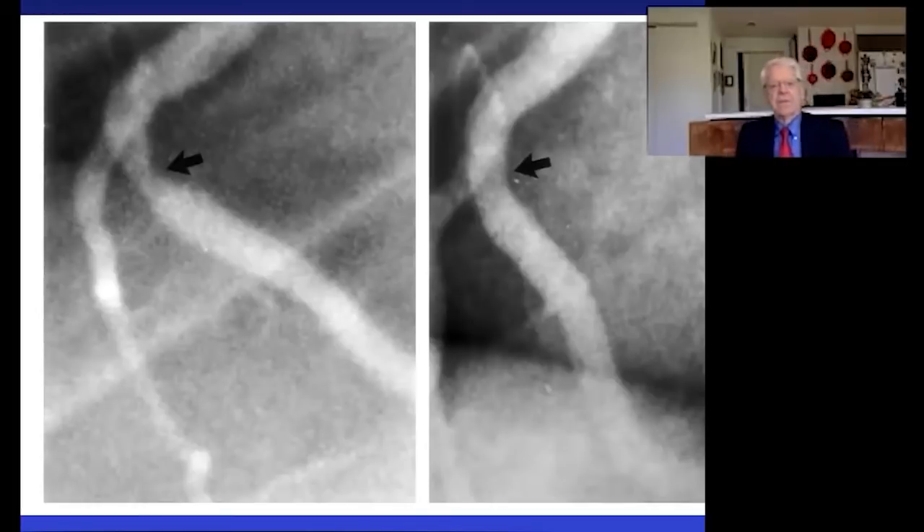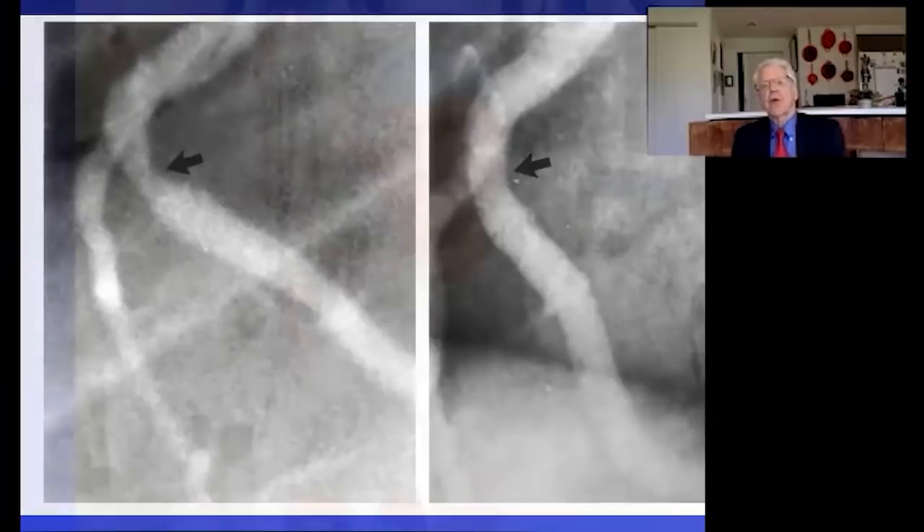This next is a 54-year-old security guard. This time you're looking at the right coronary artery. And from the arrow on the left to the arrow on the right, the improvement was described as 30%.